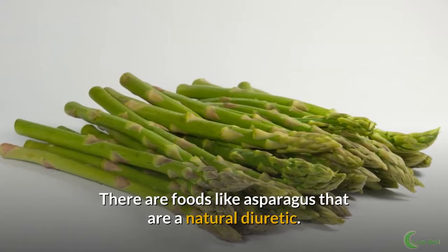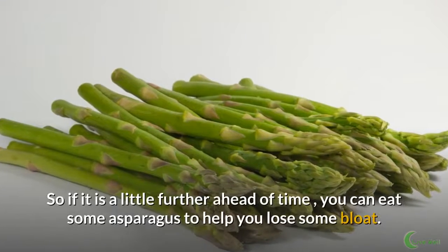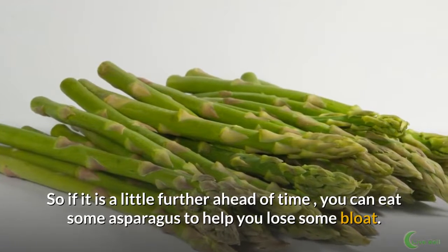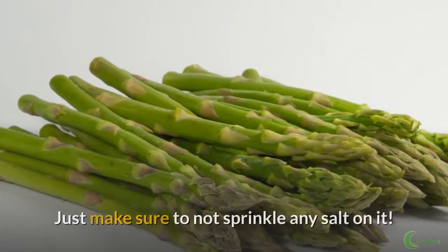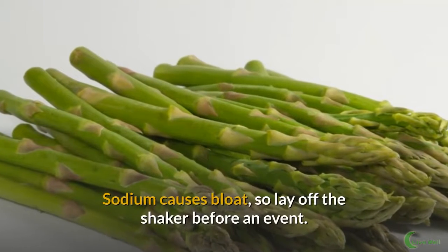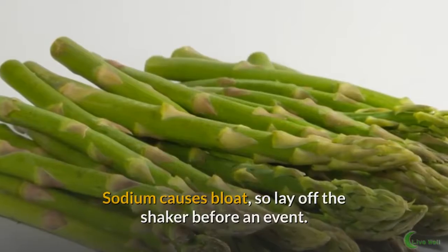Eat asparagus. There are foods like asparagus that are a natural diuretic. So if it is a little further ahead of time, you can eat some asparagus to help you lose some bloat. Just make sure to not sprinkle any salt on it — sodium causes bloat, so lay off the shaker before an event.